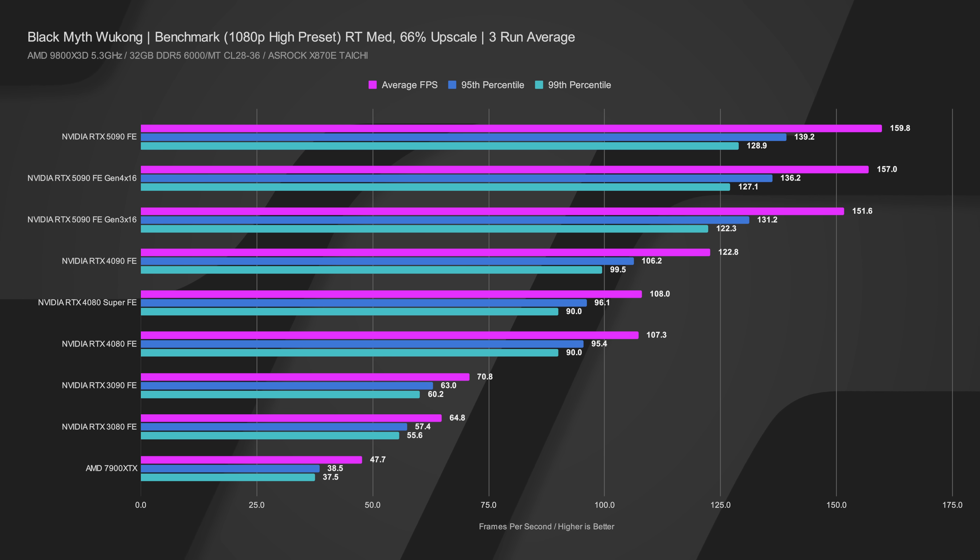Gen 4 devices started launching around 2017, with AMD boards fully on Gen 4 by around 2019, and Gen 5 starting in 2024. Despite those generational gaps, the performance difference is not huge — not enough to make you feel you need to upgrade your system just to run this card.